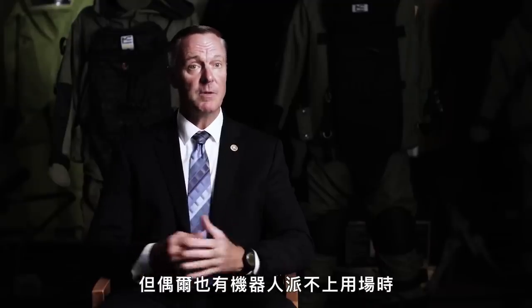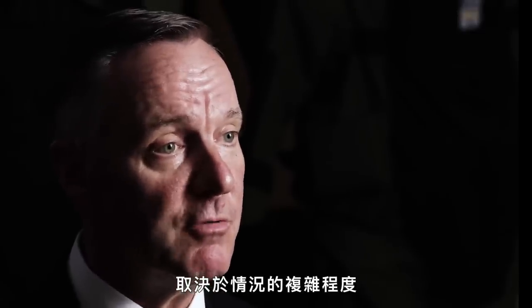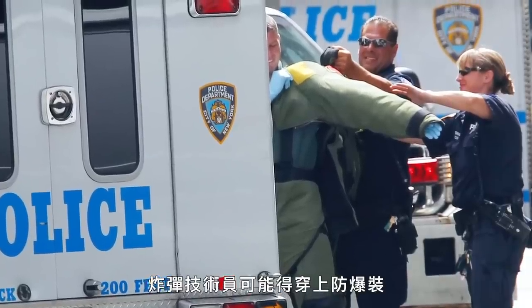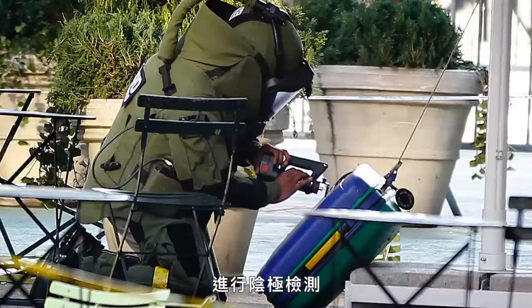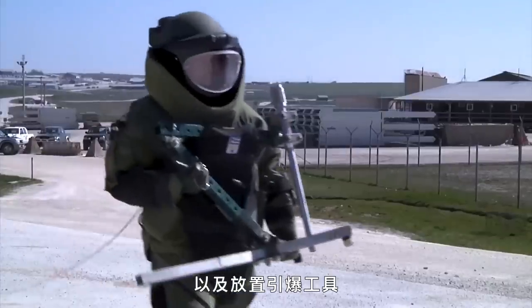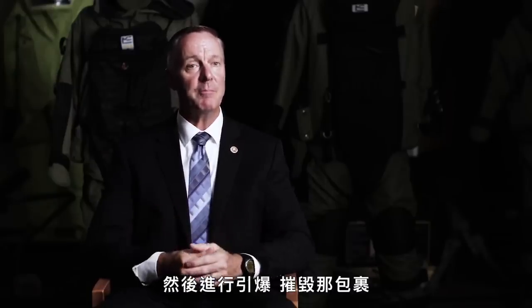But on occasion, there are times when the robot will not work. Depending on where the device is and the complexity of the situation, there's potential for the bomb technician to actually have to get in a bomb suit and go down to do the initial work — make an assessment of the device, perform passive diagnostics, take X-rays, and then place a disruption tool. Once that's done, everybody falls back to a safe area and they perform an action to disrupt that package.